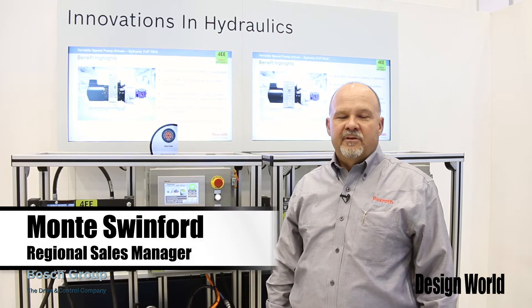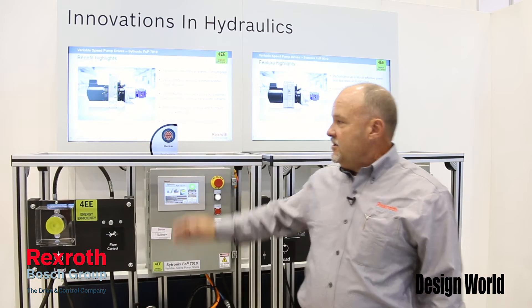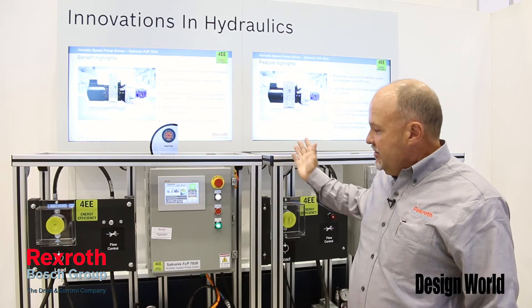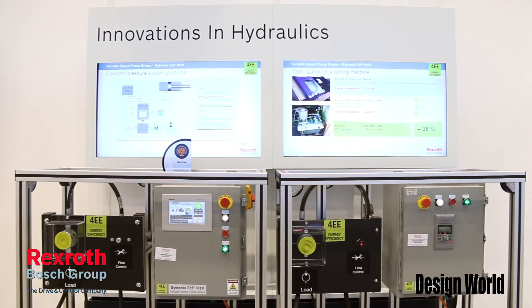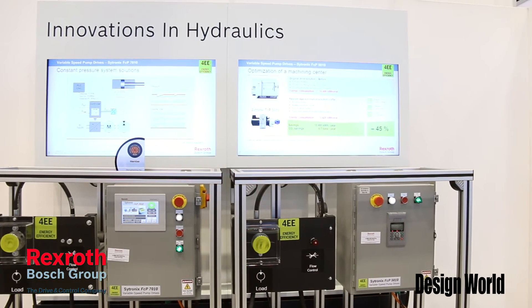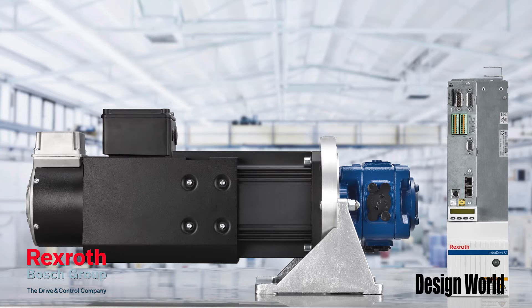Hi, Monty Swinford here at IMTS 2014 with Bosch Rexroth. Here to talk about Centronics, our newest innovation marrying hydraulics and electronics to provide customers quieter, more energy-efficient solutions for their machines.